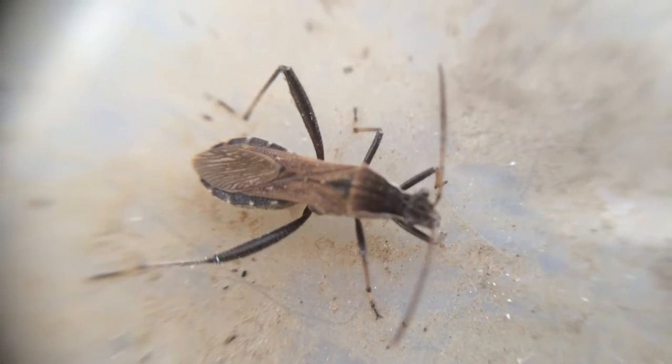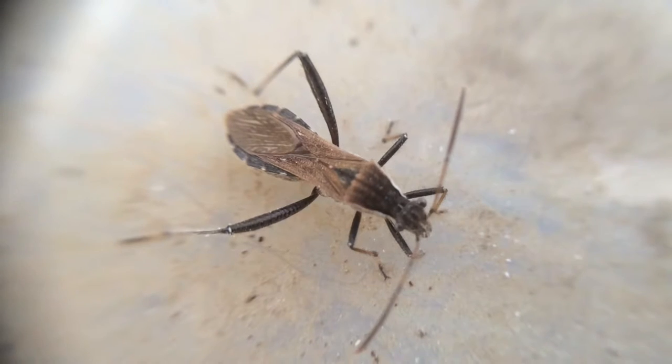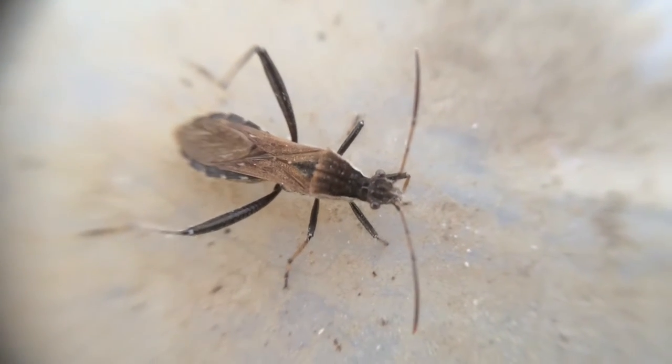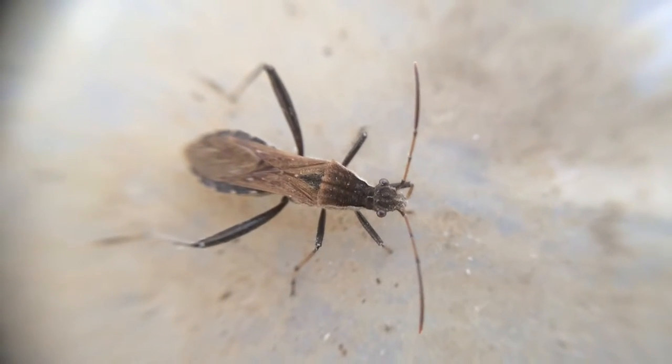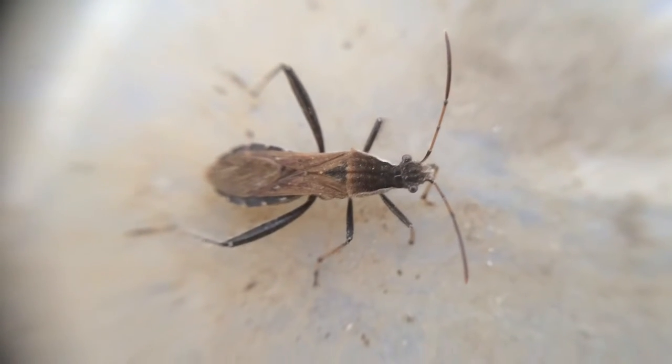Hello guys, AnimaXNihilo here. I found this little critter on a leaf and he, or she, looks strikingly similar to the wheel bug.